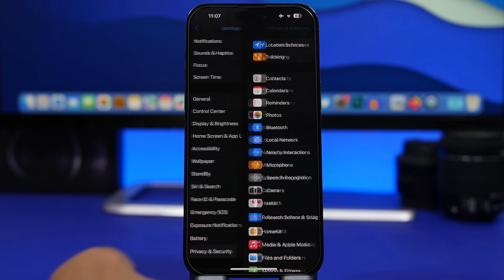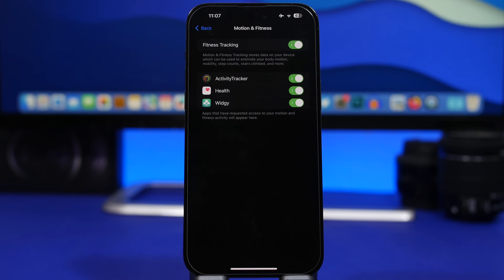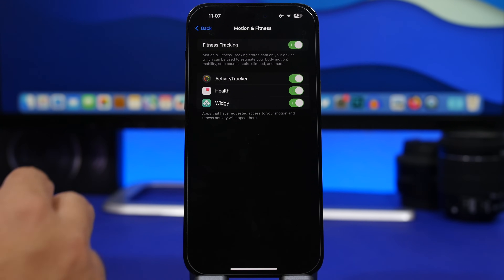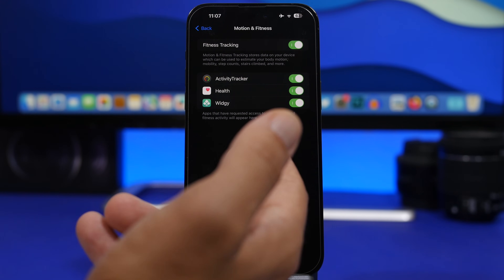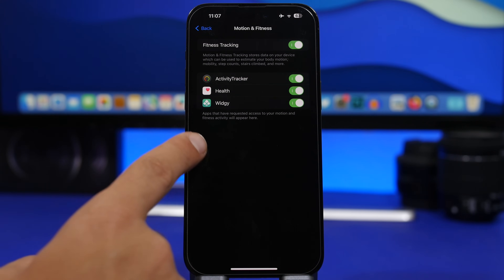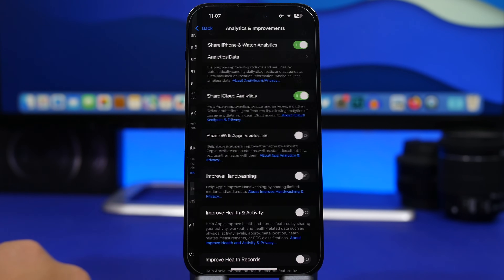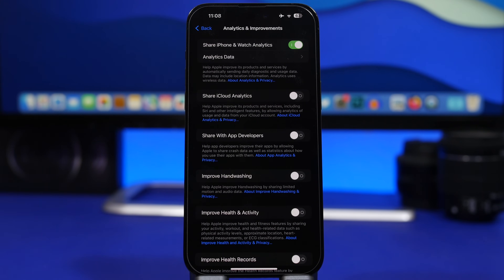Back under Privacy and Security, scroll all the way down and you have Motion and Fitness. Here you will have a list of apps that have access to your motion and fitness — basically tracking the motions you make using your iPhone, which uses sensors and drains battery. Take a look at the list and turn off any app that doesn't need to be there. Also under Privacy and Security, go to Analytics and Improvements — you will see a large list of analytics you can share. We don't really need to share these, as they just consume battery. Make sure you have them turned off.